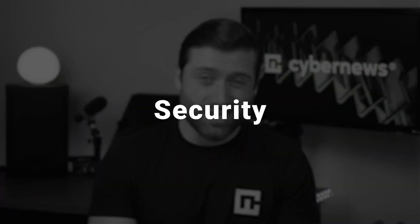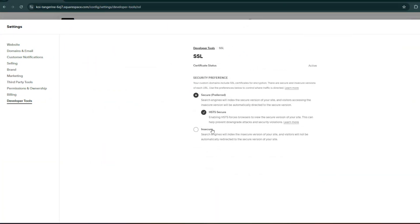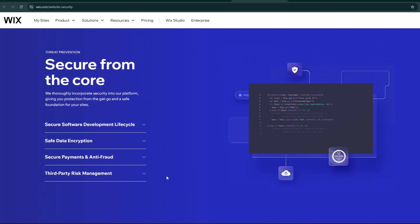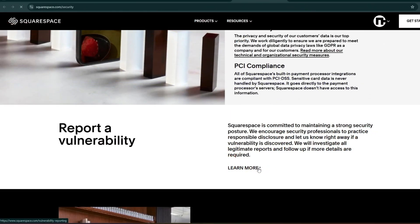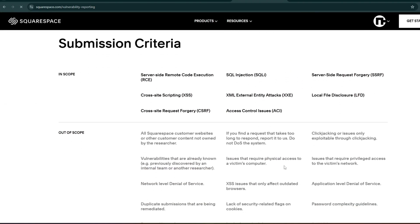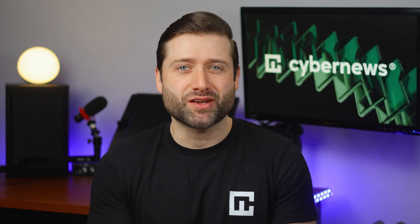Security might not be the most exciting topic, but it's crucial — and thankfully, both Wix and Squarespace take it seriously. Every site on both platforms comes with an SSL certificate, encrypting communication between your website and visitors, which also boosts SEO since Google favors secure sites. Both offer anti-DDoS protection to prevent malicious attacks that could take your site offline, and they run bug bounty programs rewarding ethical hackers for finding and reporting vulnerabilities. That said, both platforms share the same notable downside: no automatic backups — a welcome safety net that's missing from otherwise premium website builders.